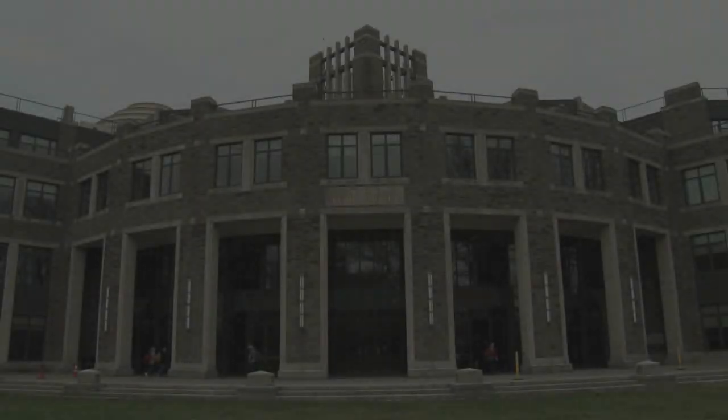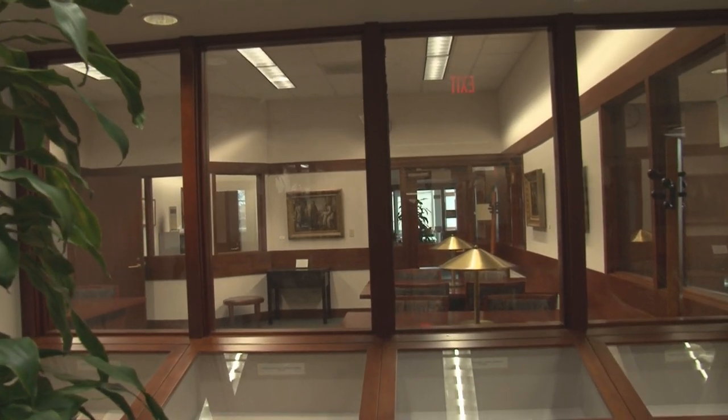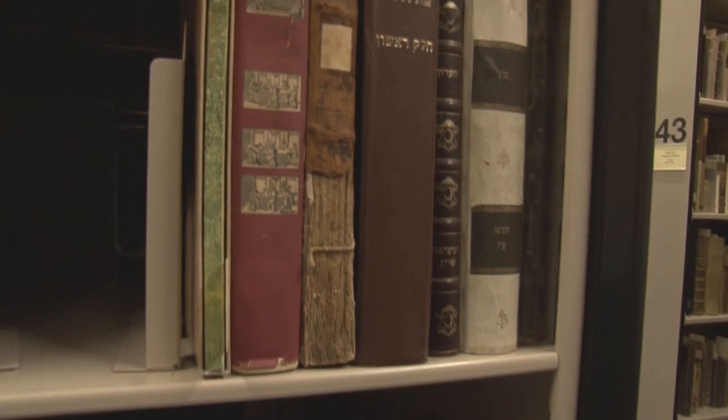Take a step inside the Fordham University Library Archives and Special Collections here in the Walsh Library at Rose Hill. This is where you can find the University's historical documents, as well as artifacts, rare books, medieval manuscripts, and more.